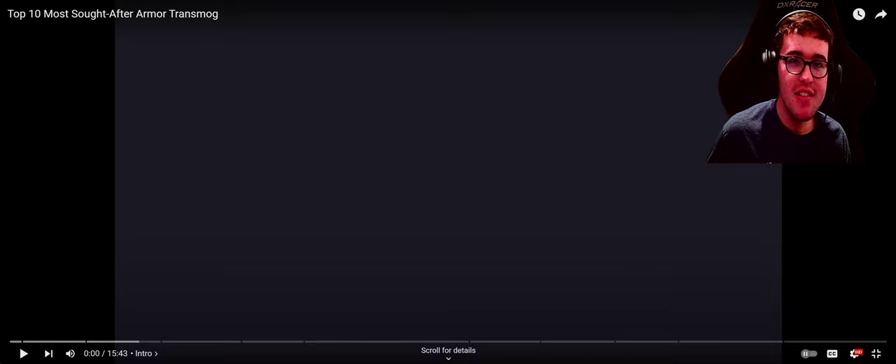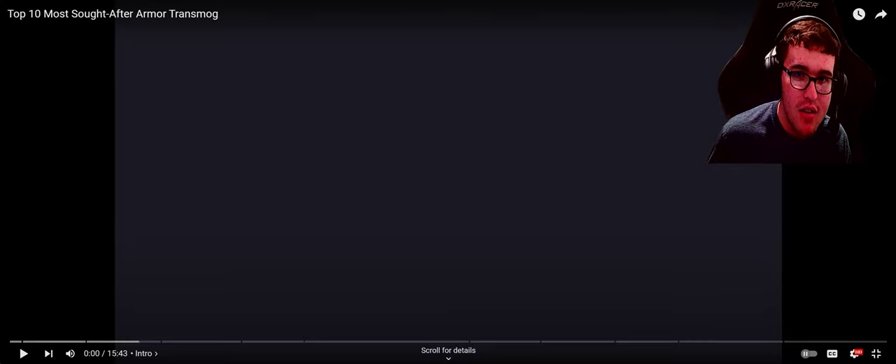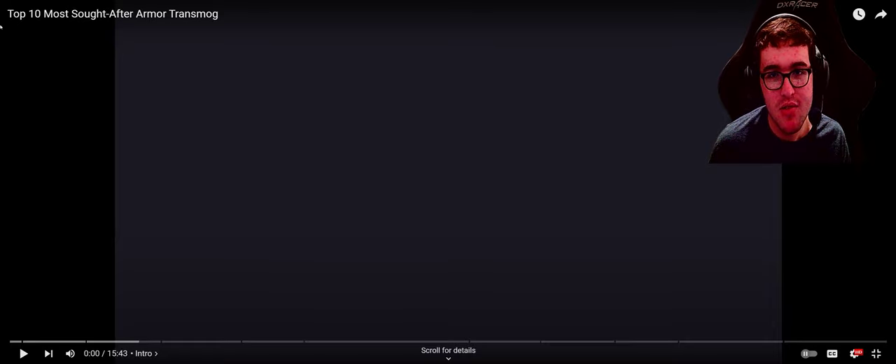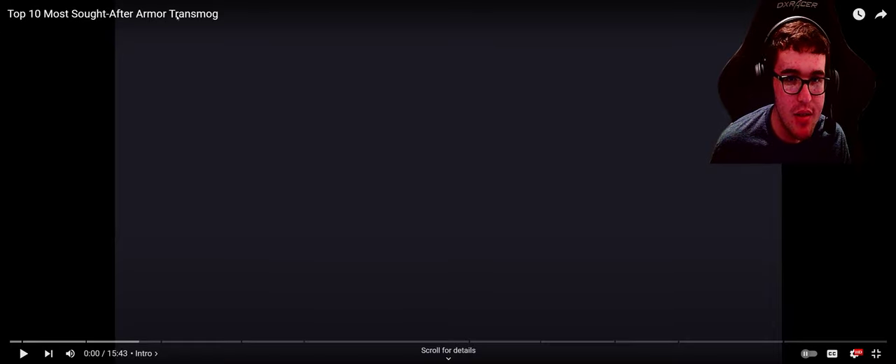Yo, what's up guys and gals! Today I'm going to be reacting to the top 10 most sought after transmogs in WoW by the YouTuber Hiromarodix. He is one of the famous WoW YouTubers on the internet, and this is his top 10 most sought after transmog video. Without further ado, let's get right to the reaction.